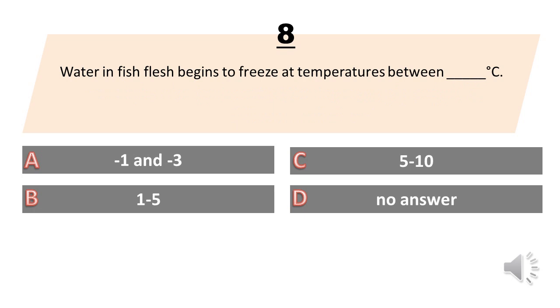Water in fish flesh begins to freeze at temperatures between what temperatures? A. Negative 1 and negative 3. B. 1 to 5. C. 5 to 10. D. No answer. The answer is A. Negative 1 and negative 3.